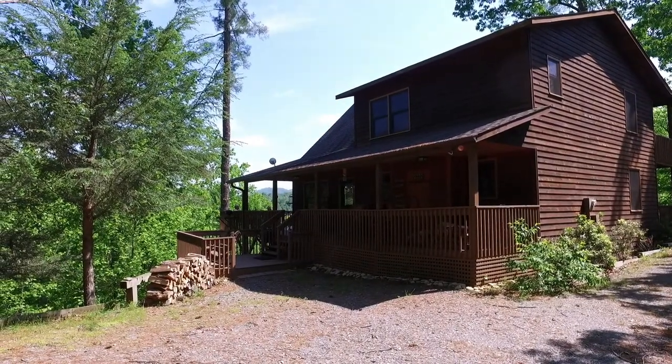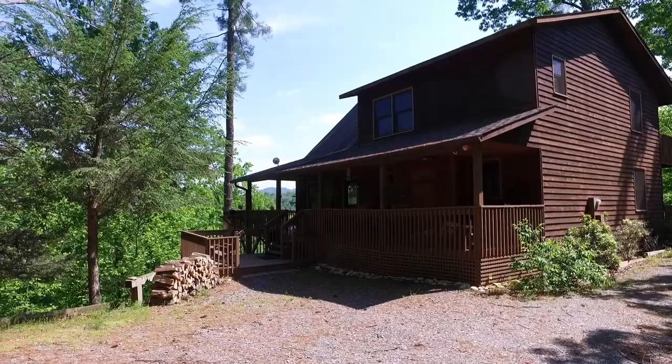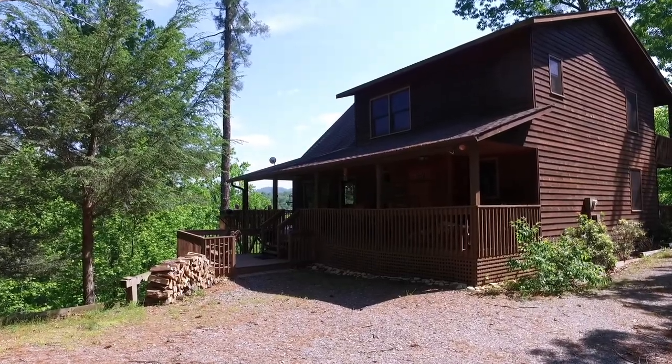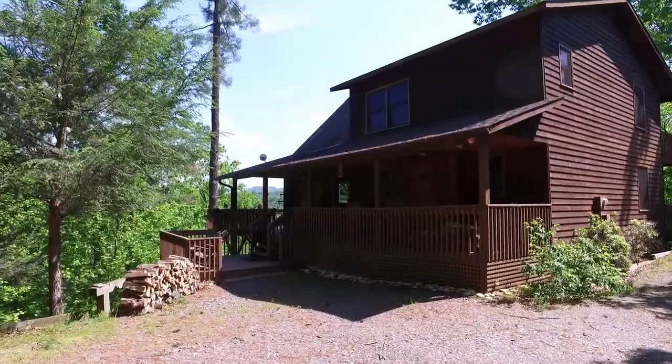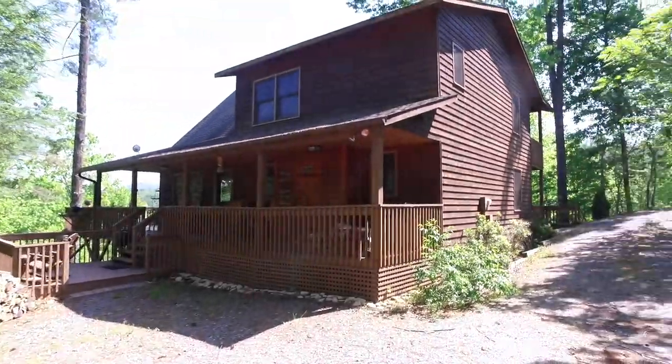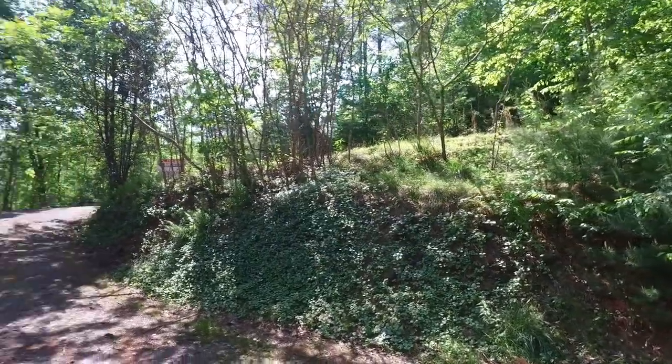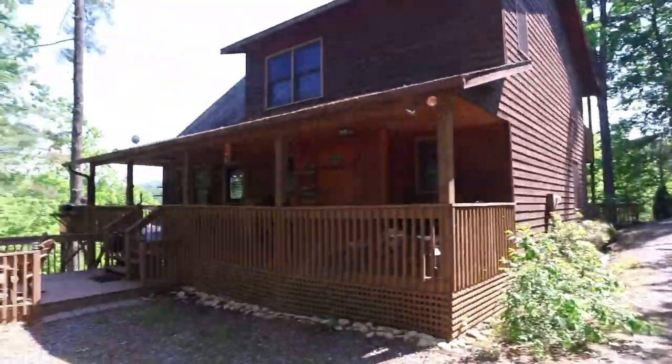Standing in front of one of our new listings in the beautiful Tar Heels section of Murphy. Only about a mile and a half from downtown Murphy's restaurants and shops — it's an awesome location. The address is 200 Wandering Falls.